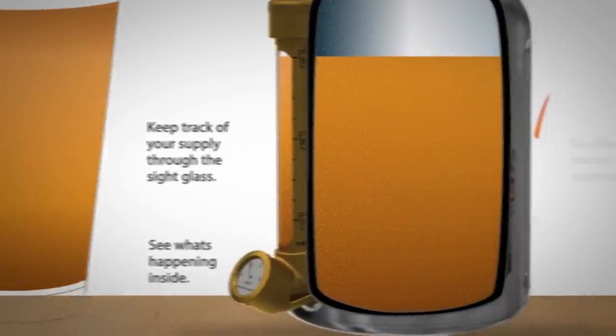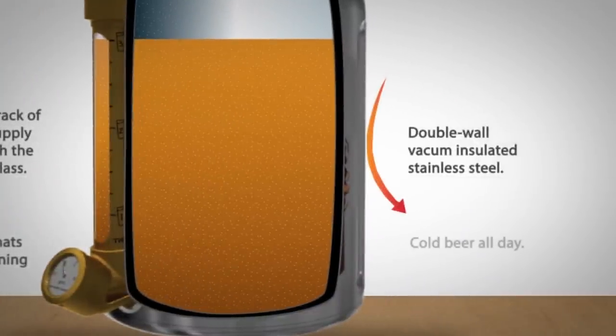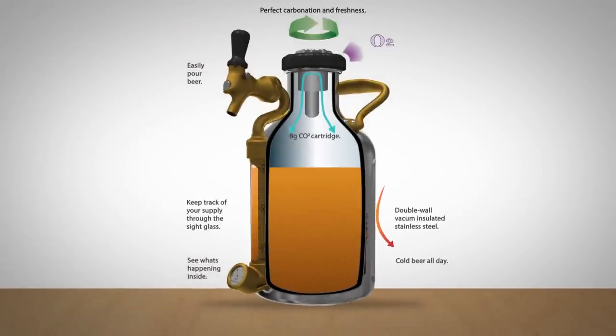The vessel is double wall, vacuum insulated stainless steel. It keeps your beer cold for hours and it's durable. And there's a sweet handle.